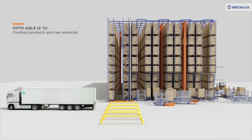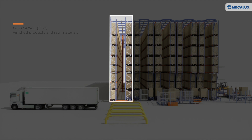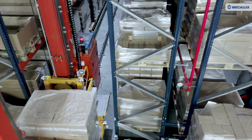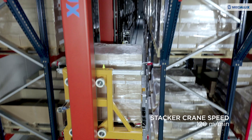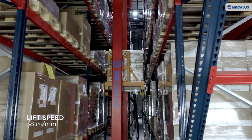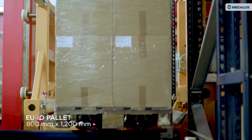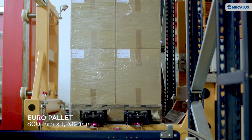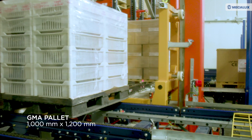The fifth and last aisle operates at 5 degrees Celsius and also manages finished products and raw materials. The stacker cranes travel at a speed of 120 meters per minute and have a lift speed of 38 meters per minute. These stacker cranes are also adapted to handle different pallet sizes: 800 by 1,200 millimeter Euro pallets and 1,000 by 1,200 millimeter GMA pallets.